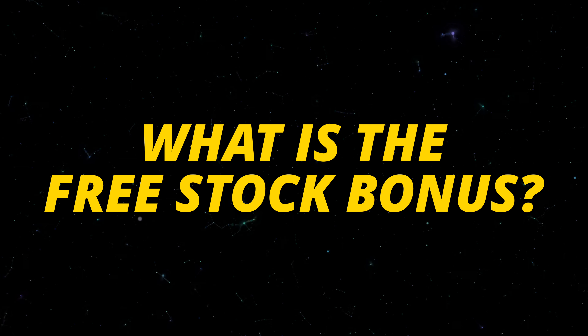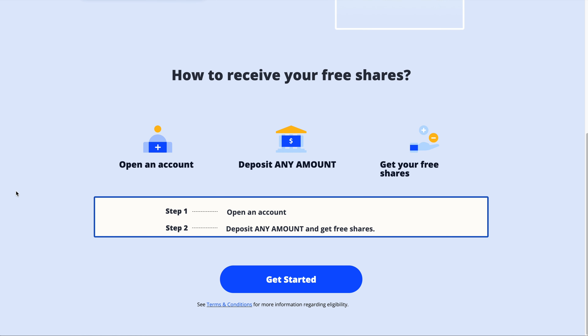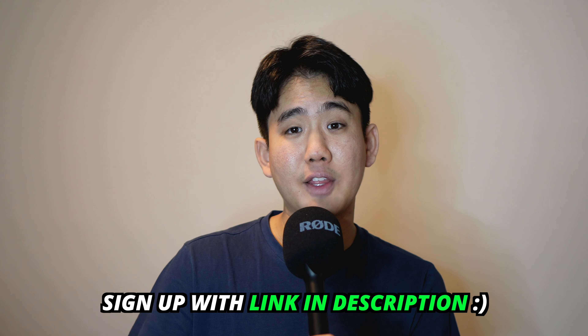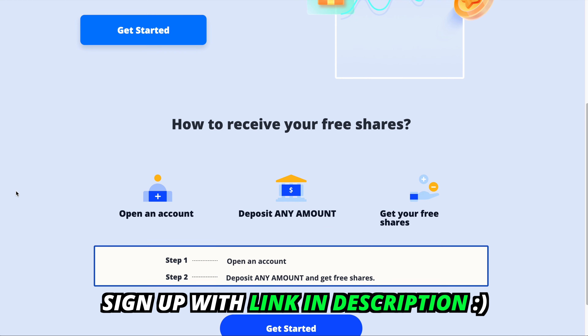First, what is the free stocks offer and how do you earn them? As of this video, Webull is offering 3 to 75 free stock shares for opening a brand new brokerage account and depositing any amount of money. To get started, you're going to want to sign up for Webull using the signup link in the description and comment section, which will take you directly to the page where you can sign up and claim your free shares. Then send in an account application — every type of account on Webull is eligible for this promotion, and the approval process usually takes a few days.